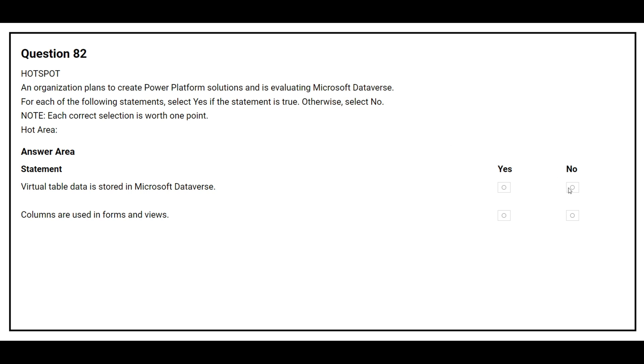The correct answer is No. The second statement is: columns are used in forms and views. The correct answer is Yes.